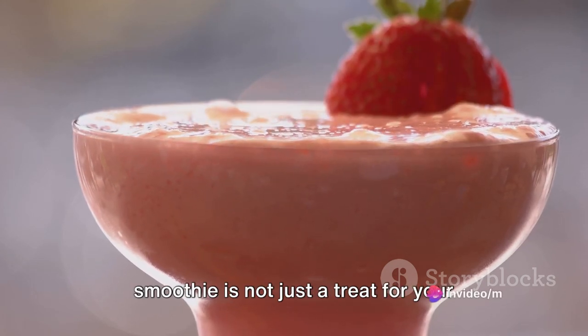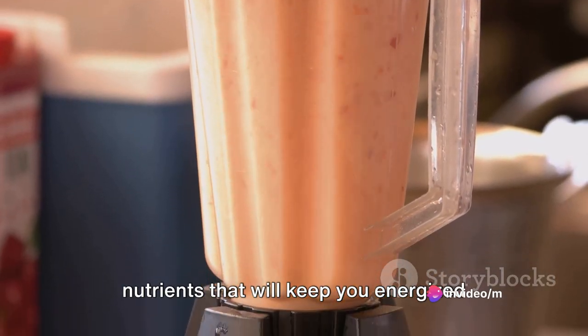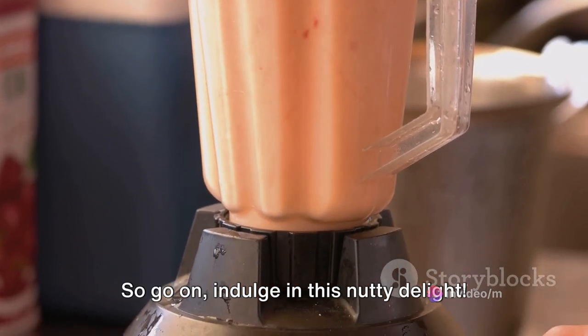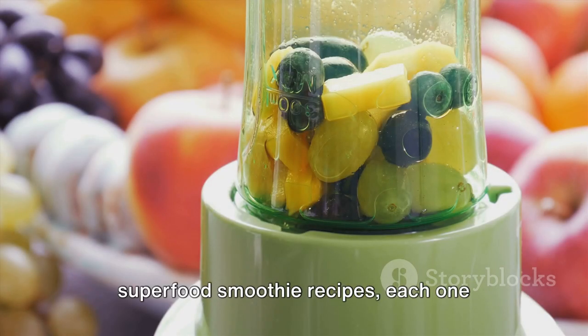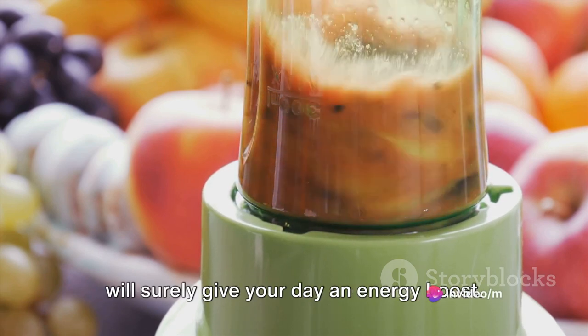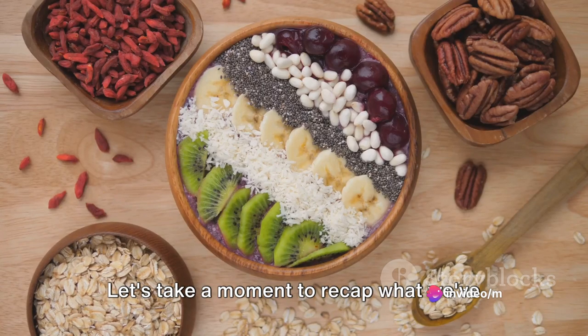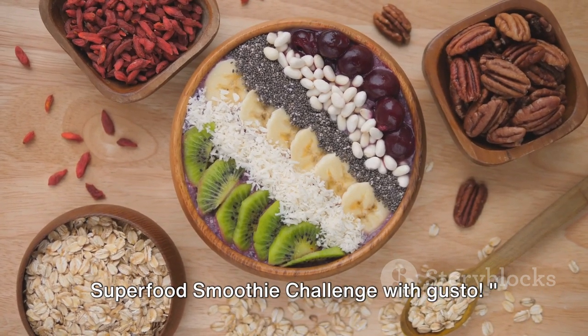This smoothie is not just a treat for your palate, but also chock full of nutrients that will keep you energized throughout the day, so go on and indulge in this nutty delight. We've just blazed through four amazing superfood smoothie recipes, each one packed with nutrients and flavors that will surely give your day an energy boost. Let's take a moment to recap what we've covered, so you're ready to take on the Superfood Smoothie Challenge with gusto.